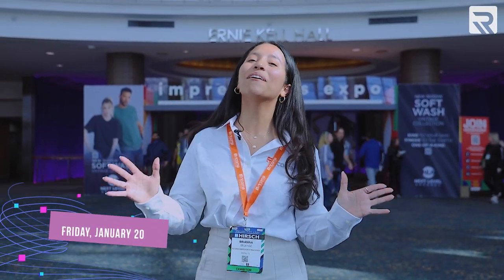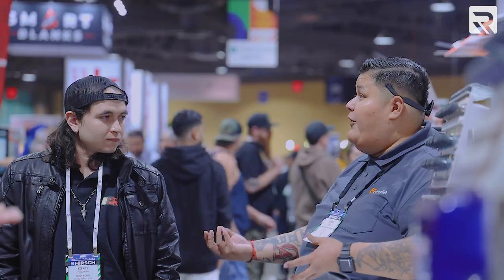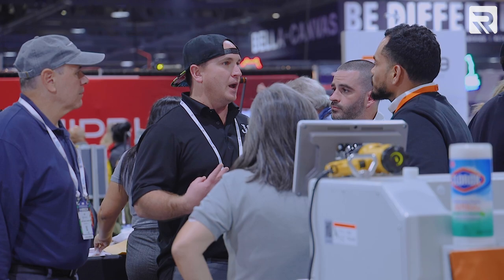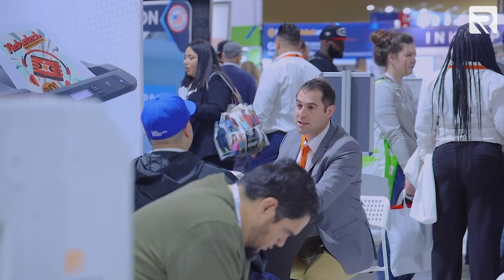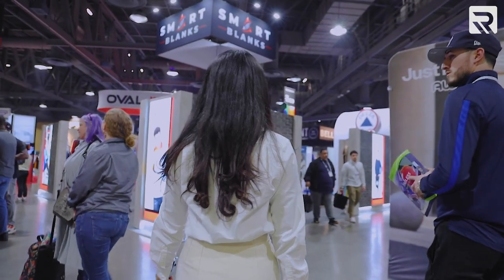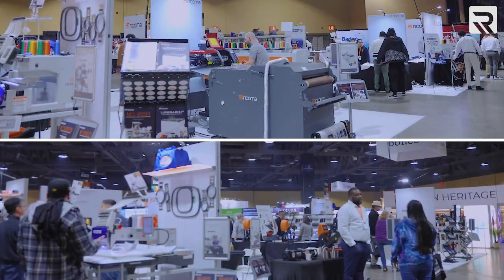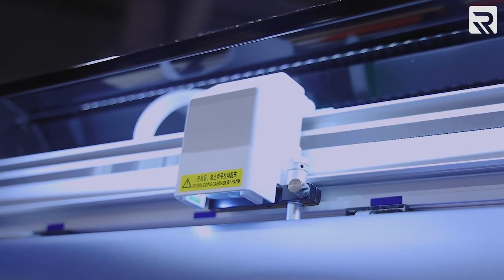So here we are at day one — it is Friday, January 20th, and I am personally so excited to be here because it is my first trade show with Ricoma. I am thrilled to reconnect with everybody that works with us outside of our company, like our customers and our influencers. This year we have two booths next to each other because we have so many new products to showcase to all the attendees.